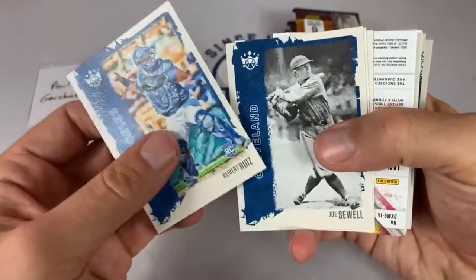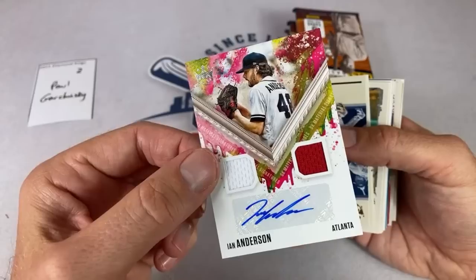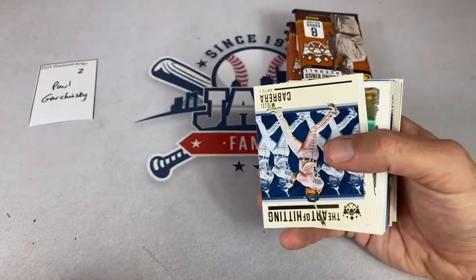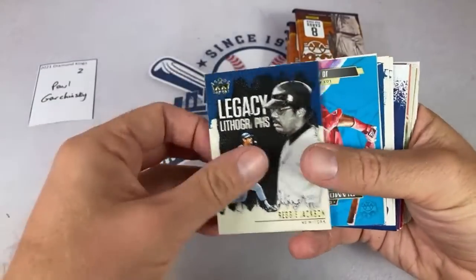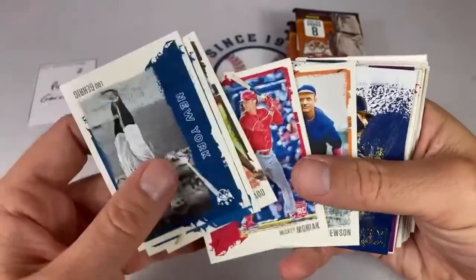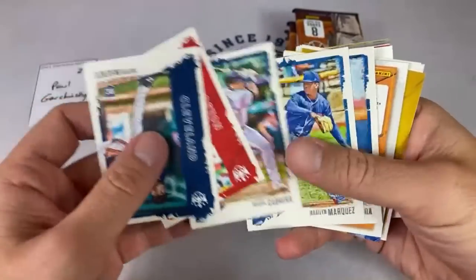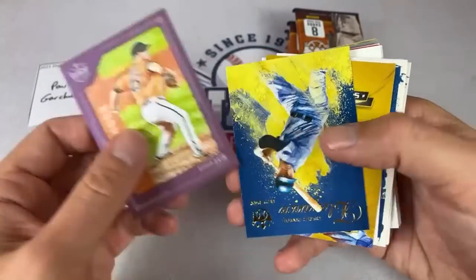We have a hit right off the top — it's an Ian Anderson, a very nice relic auto right there. Congratulations Paul on that one. You're going to have a relic coming up as well. There's a nice Joe Adell — back-to-back Joe Adells. And Mickey Moniac — took him almost a decade to make the major leagues after being a first-rounder. We've got a Kirill off right there. These boxes are about $140 to $150 a box.